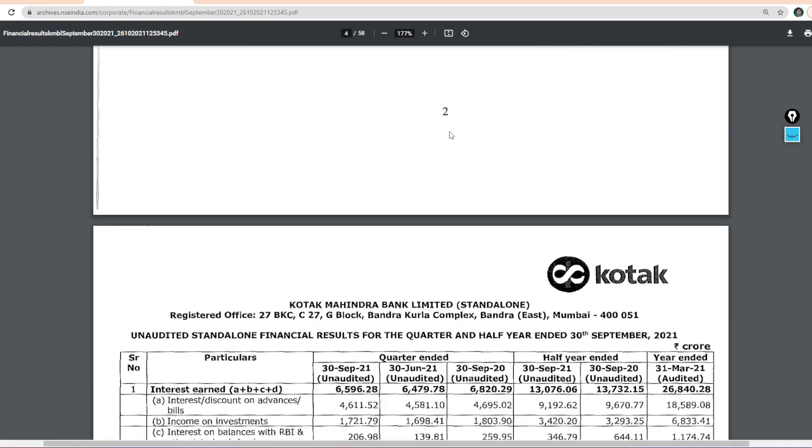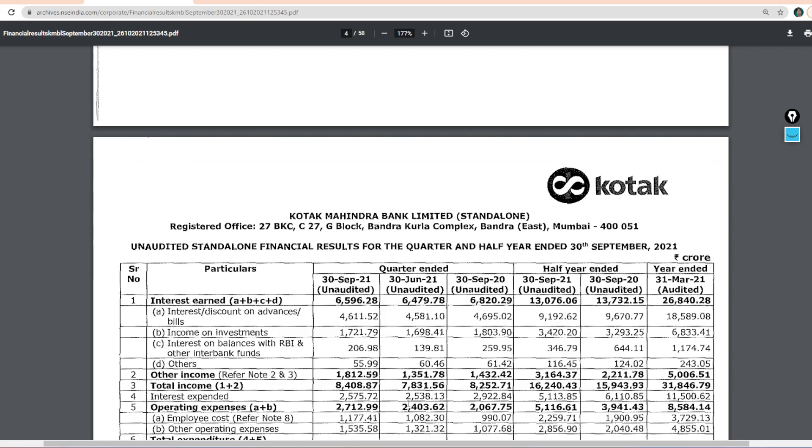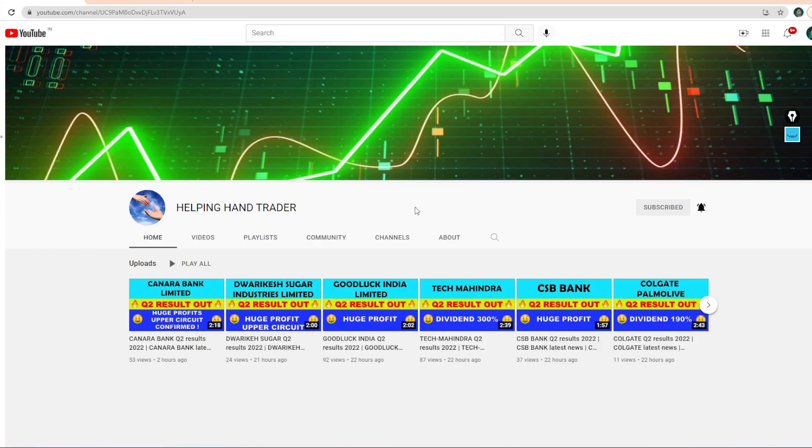So guys, this was the Kotak Mahindra Bank Limited result. If you like this video, please like it. If you haven't subscribed to our channel yet, subscribe to it and hit all the bell notifications so that you can get stock market and results related updates.